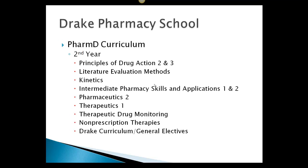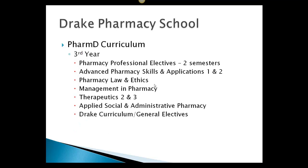In the second year, there are a lot of classes again and these are mostly pharmacy-specific classes, including the Drake curriculum and general electives. Your third year is mostly focused on pharmacy classes and it's the last year you're in a classroom.